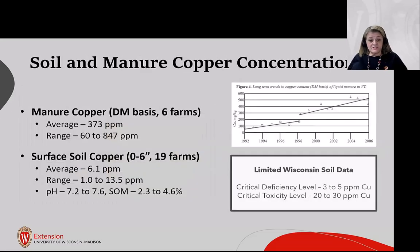On soil and manure copper: we have limited data, and there isn't yet a critical problem. However, the University of Vermont monitored manure copper between 1992 and 2006, and that concentration went from around 50 ppm to over 500 ppm — a dramatic increase. Our manure copper average was 373 ppm, with a range from 60 to 847 ppm, essentially spanning that same Vermont trajectory in just one season across our surveyed fields.